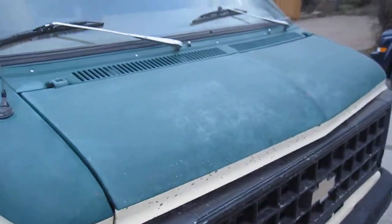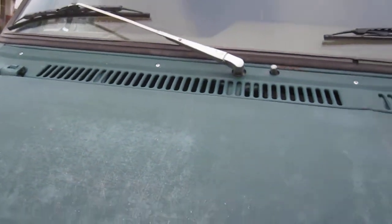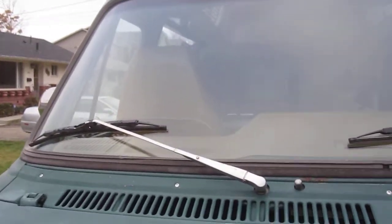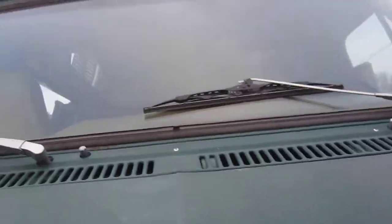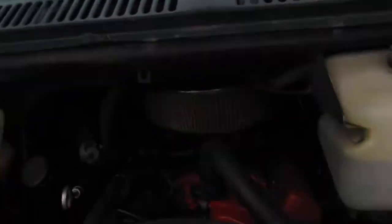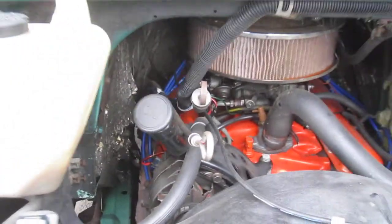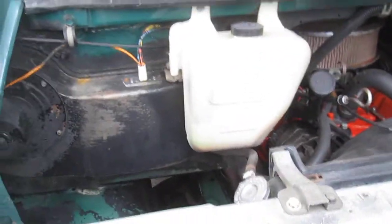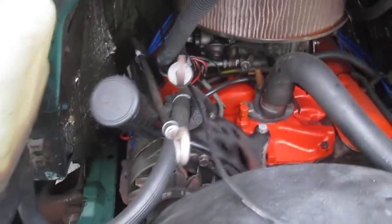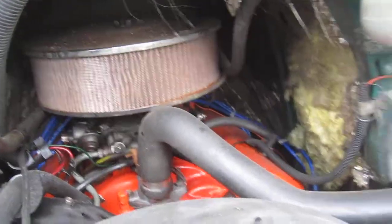Have a nice easy vacation — you're not going to run into any problems. The van has got a new motor: it's a Chevy 350, four barrel carburetor, automatic transmission. New alternator, new water pump, new fuel pump, new hoses. Nothing to go wrong.